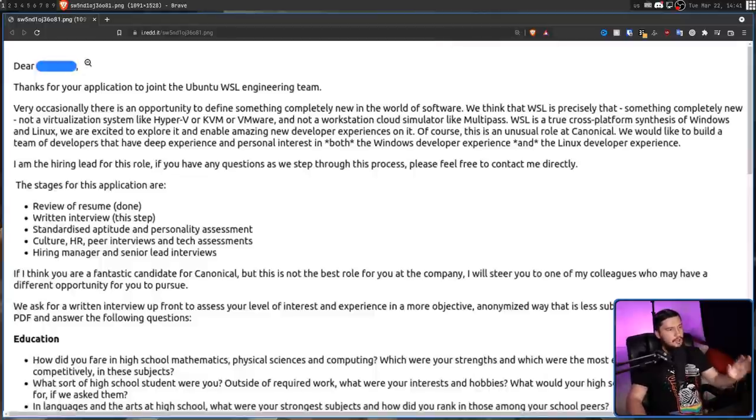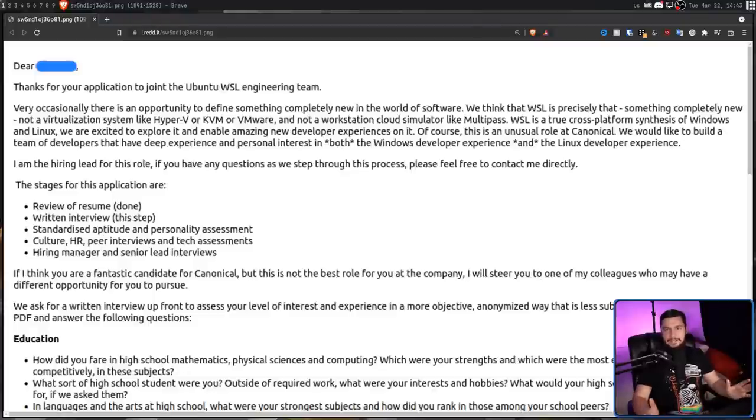So let's find out what the job is actually about. The second line after the introduction reads: "Thanks for your application to joint the Ubuntu WSO engineering team." Already right here, this is enough to get your application thrown out, but it's fine to have mistakes in the interview doc itself. Then it says WSL is not a virtualization system like Hyper-V, KVM, or VMware. But is someone going to tell them what WSL actually is? Because I don't think they know. Unless they're using really out-of-date tech, they're probably using WSL2. WSL2 is based on Hyper-V — it's literally a VM running in Hyper-V. So it is correct to say it's not virtualization software, but to think it's not a VM is kind of insane.